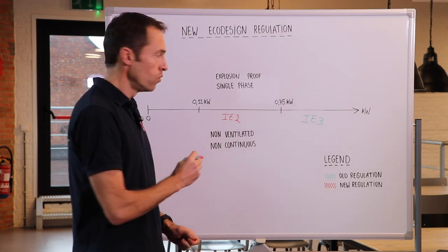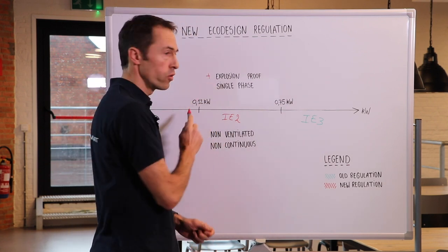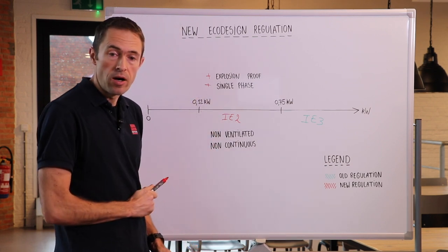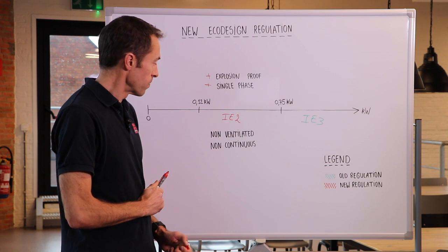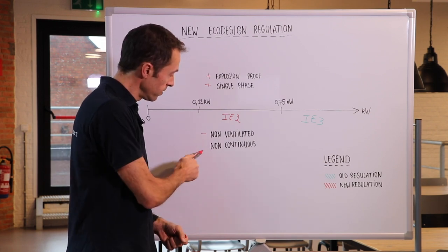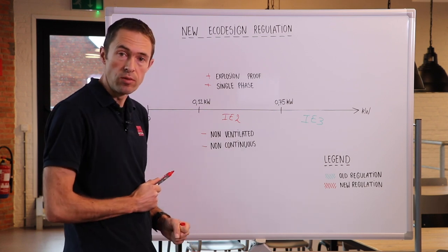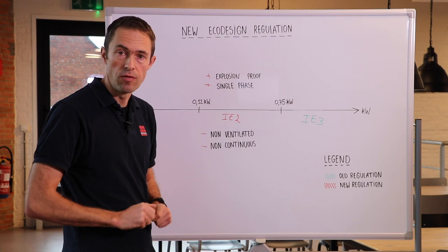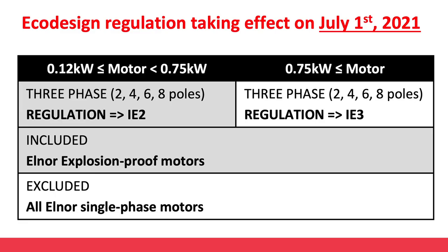What is also new is that explosion proof motors, and in a later stage single phase motors, are part of the requirement. It is important to notice that non-ventilated and non-continuous rated motors are today excluded and will stay excluded from the requirements. The new EU eco-design regulation will be implemented in two phases.